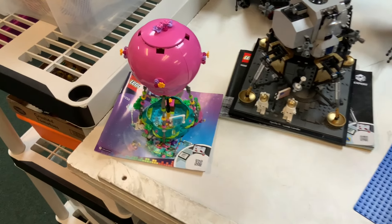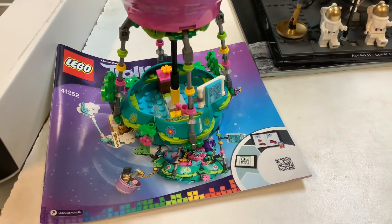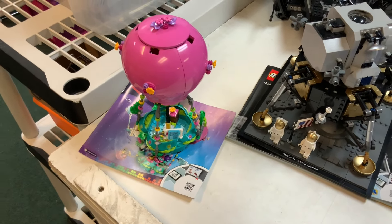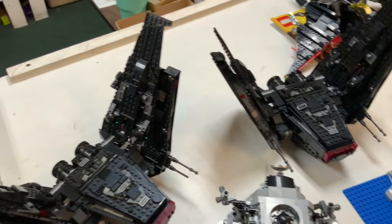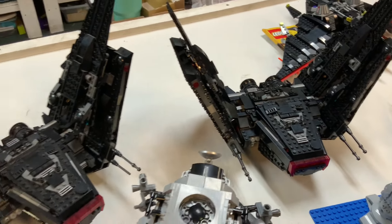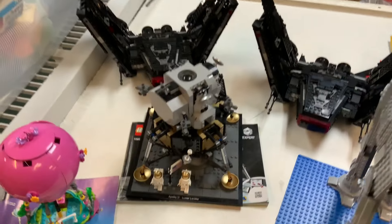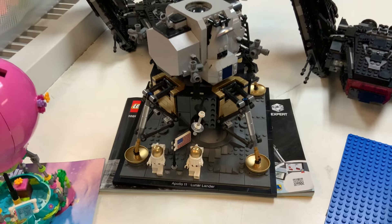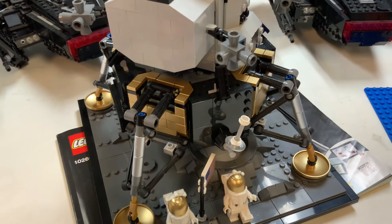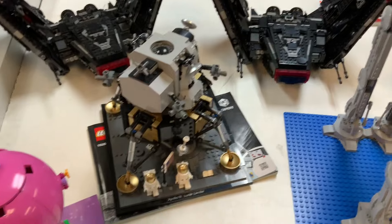We've got quite a few built sets here. Looks like we've got a set from Trolls World Tour — a very cool pink hot air balloon with no minifigures, but great colors that could work for Friends or Elves. We also have multiple Kylo Ren shuttles, looks like the newer design. And there's a pretty complete Apollo 11 lunar lander — really special because of all those awesome metallic gold pieces, dishes, and tiles. That'll be going out for sale soon, pretty much built as is.